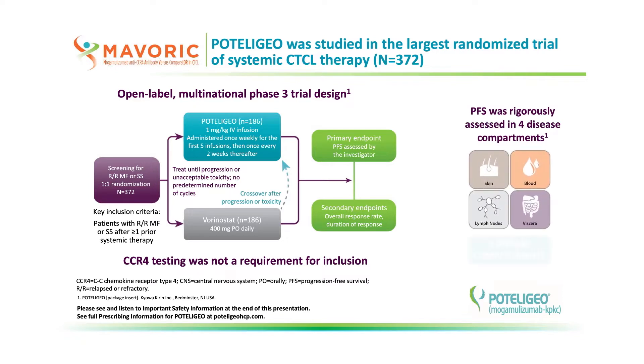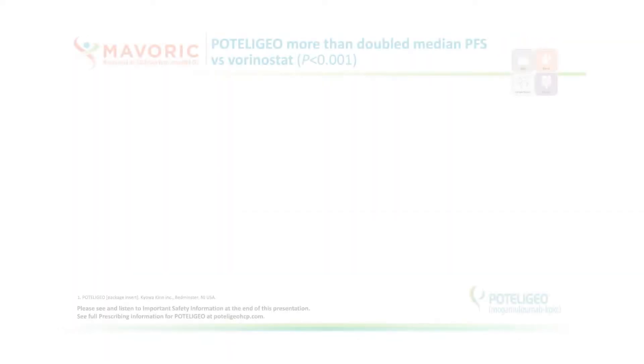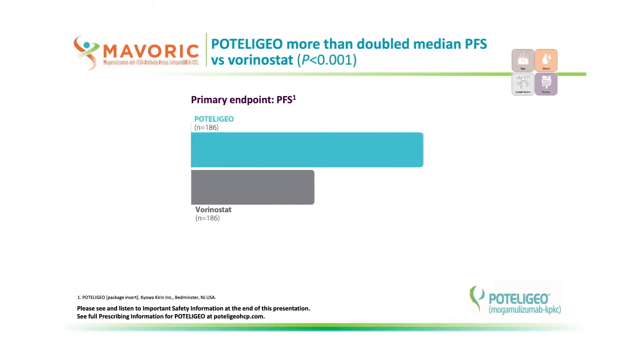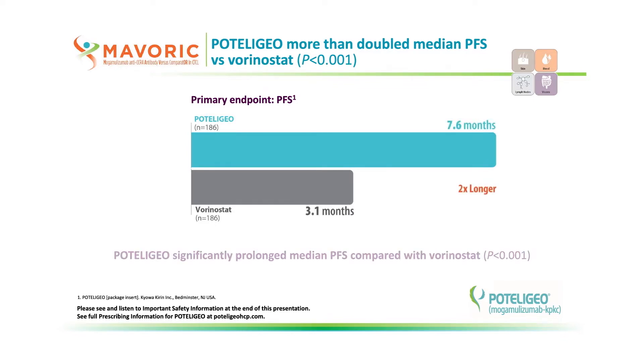If there was progression in any one compartment, the patient was discontinued from the study. Podolagio demonstrated superior progression-free survival versus vorinostat, more than doubling the time to progression with a median of 7.6 months versus 3.1 months with vorinostat.